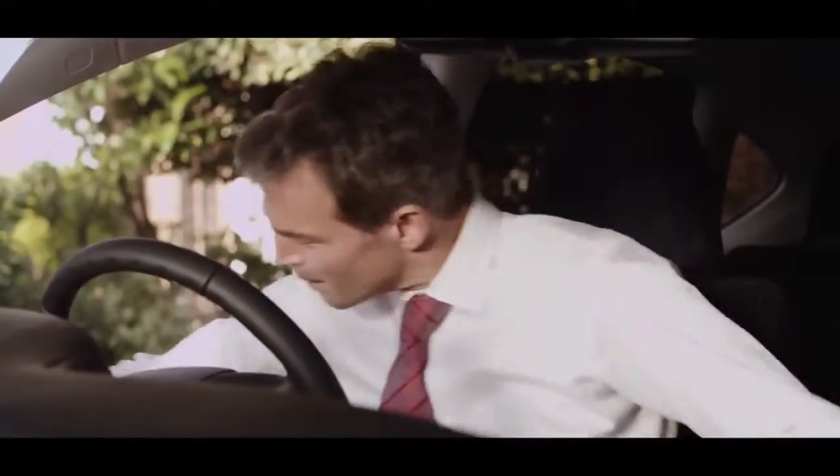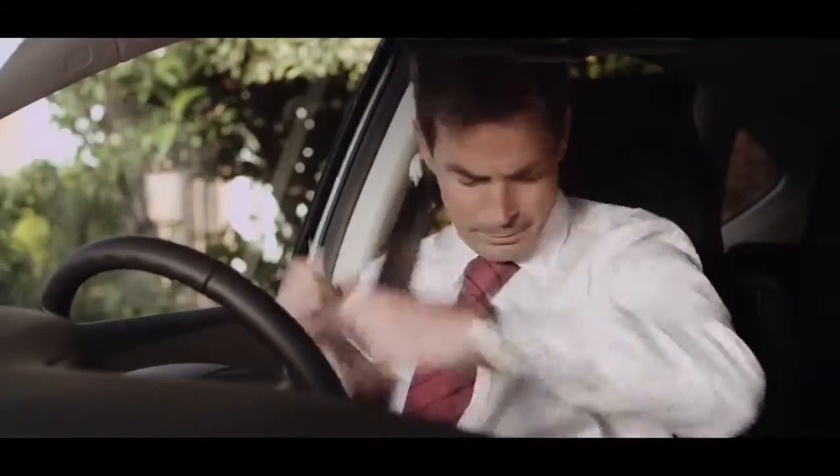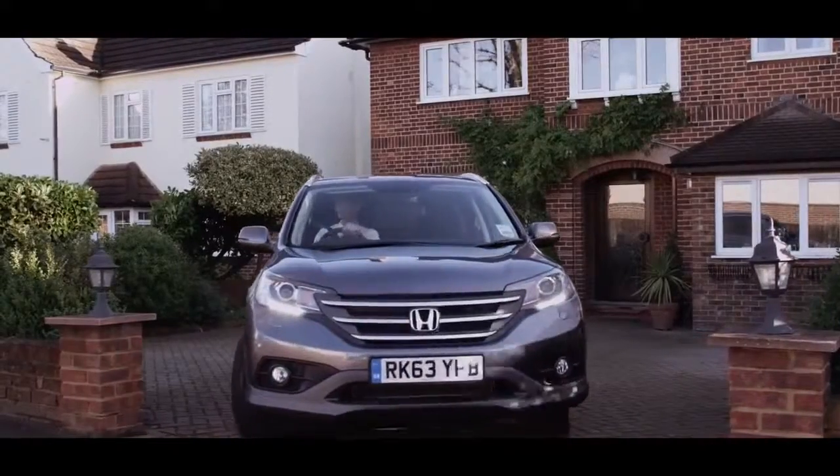A combination of high performance, low emissions and affordability make the new Honda CR-V i-DTEC diesel ideal for the daily commute.